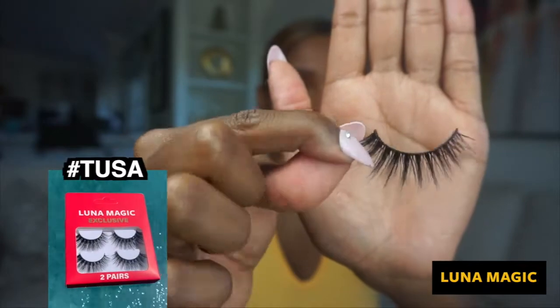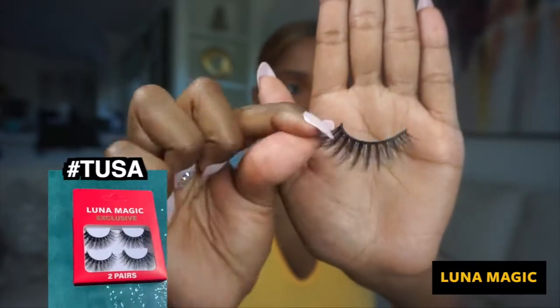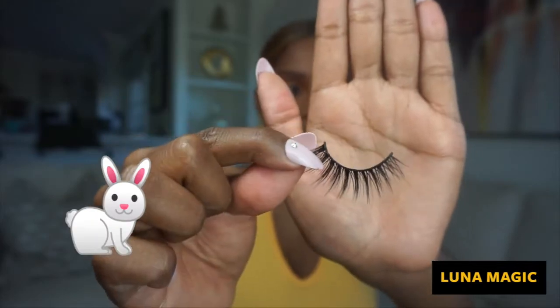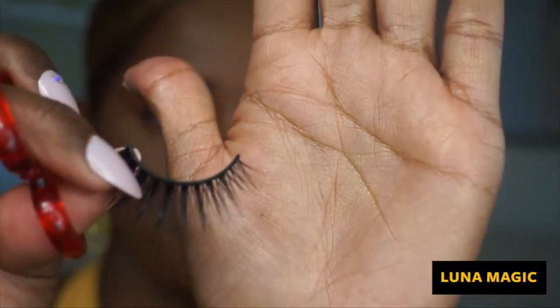We decided to launch a synthetic line because a lot of girls were asking for cruelty-free options. We listened to your feedback and decided to make some cruelty-free synthetic lashes. You see that band part at the beginning?